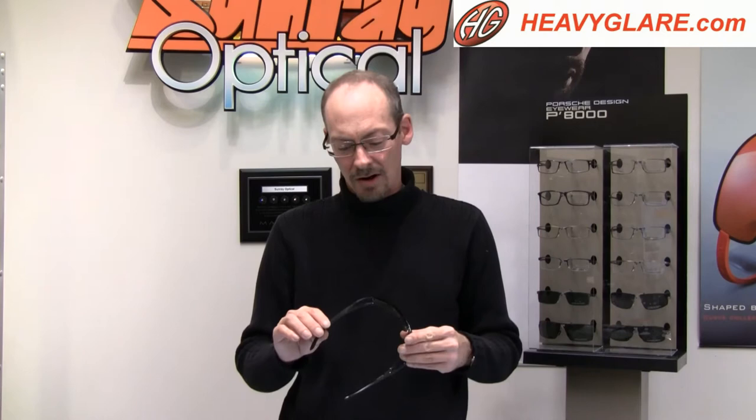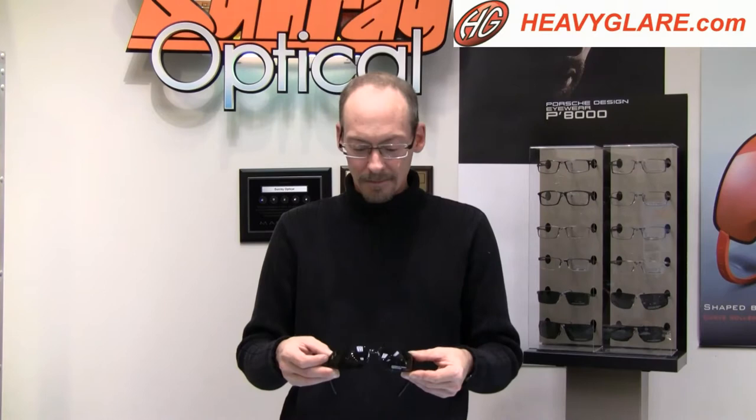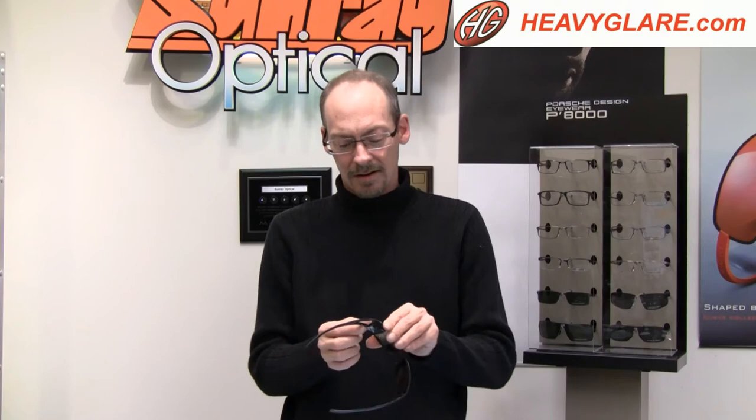They had some very groundbreaking designs back then and they continue that to this day, along with state-of-the-art construction, titanium frames, polarized lenses, and excellent fit and finish. You're not going to find a better pair of sunglasses than a Porsche Design, I guarantee you that. Everything from the hinges to the way all the surfaces match up, finish quality, and the fit are just fantastic.